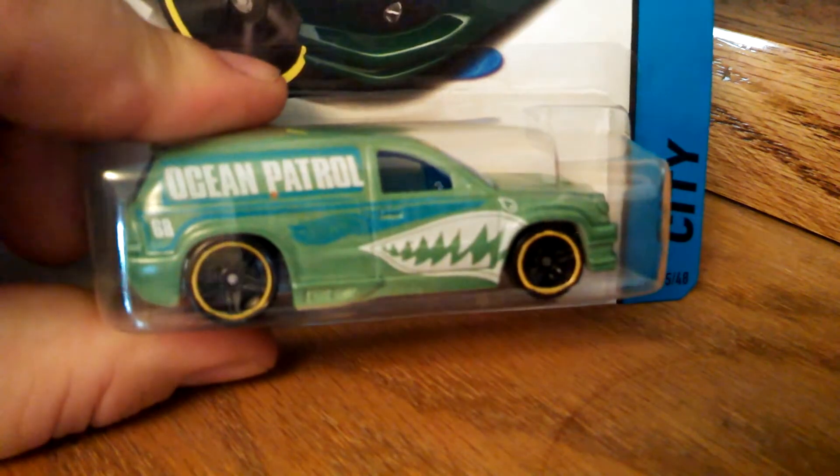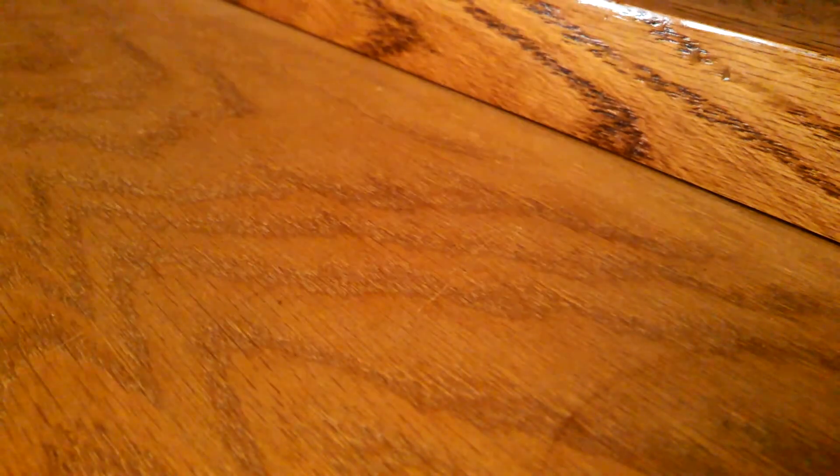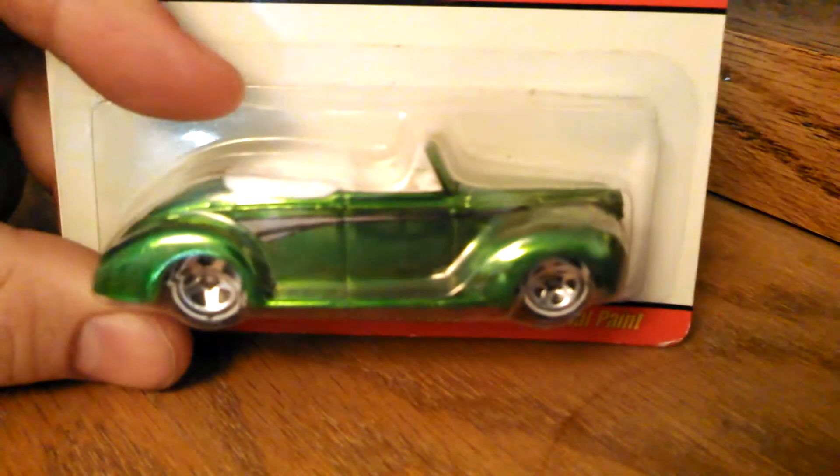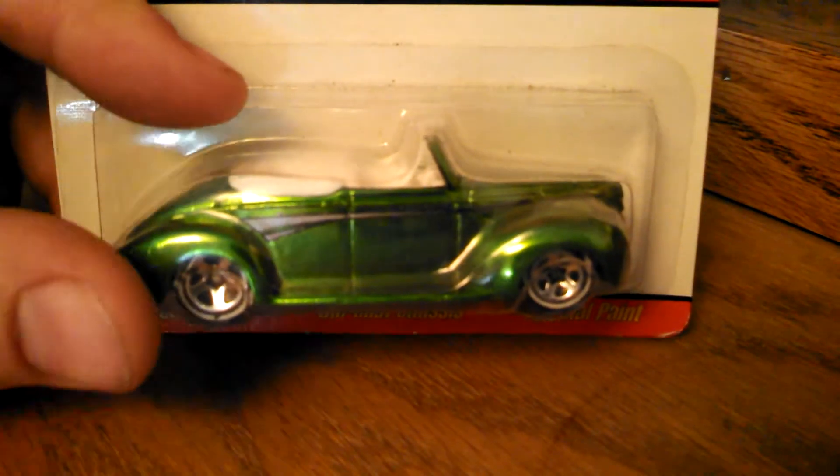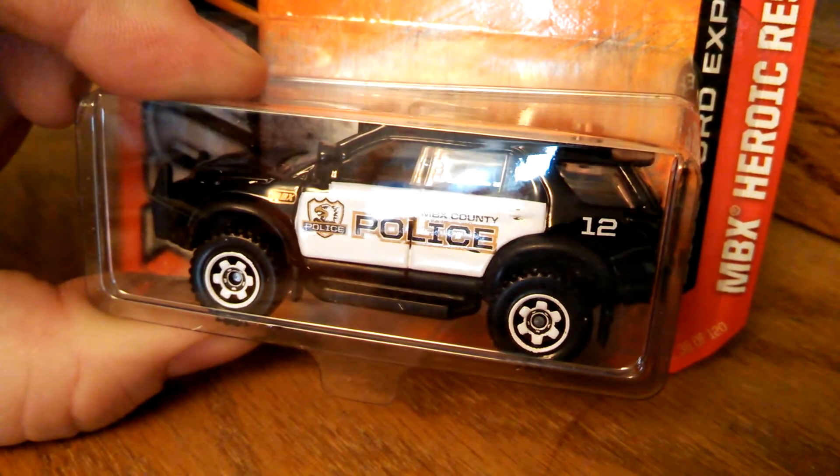The Color Shifters Fandango — that's pretty cool. This was an eBay find. Going along again with my Hot Wheels Classics, the 1944 convertible in that beautiful green. And the Ford Explorer black and white — pretty cool addition.